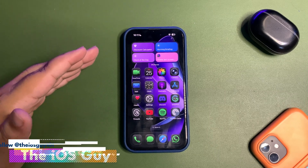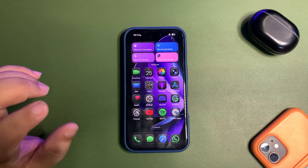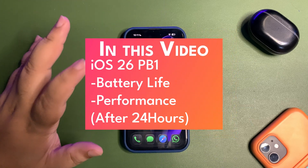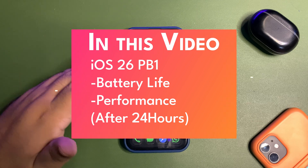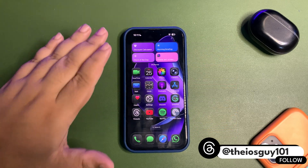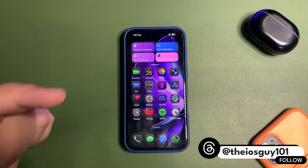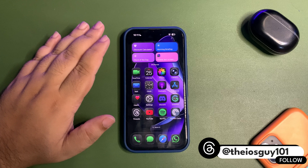Welcome back to the channel guys. In today's video I'm going to talk about iOS 26 Public Beta 1. It's been 24 hours since iOS 26 Public Beta 1 is out, and I am testing it on this device. I'm going to talk about how the public beta is going, battery life, performance, and I will be sharing Geekbench scores.